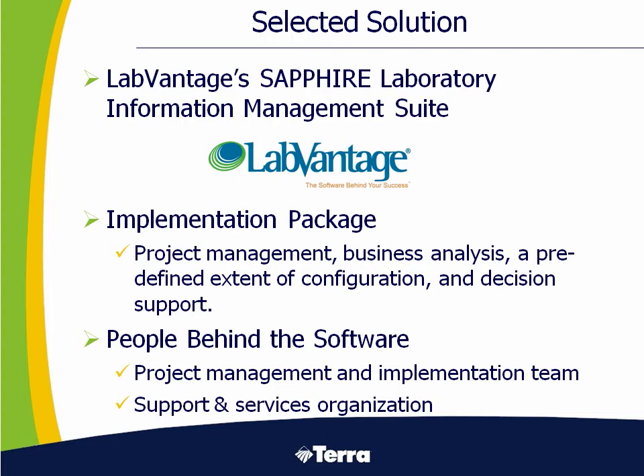At the end of about a seven-month process, we selected LabVantage and their Sapphire LIMS management system. The implementation package provided by Sapphire included their project management and business analysis team and a predefined configuration with some implementation support and a strong team of people behind the software that continue to work with CF Industries even today as required to continue to grow the application.